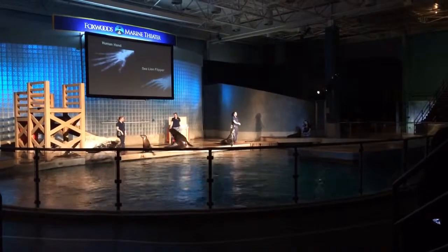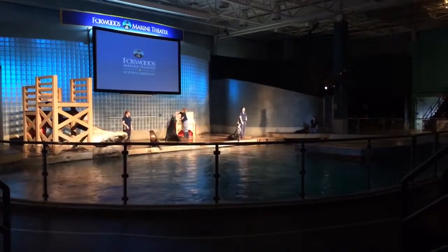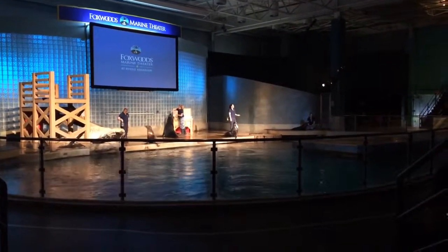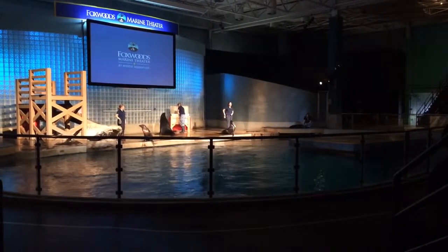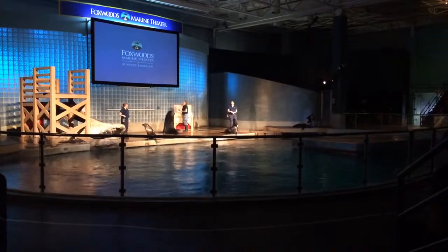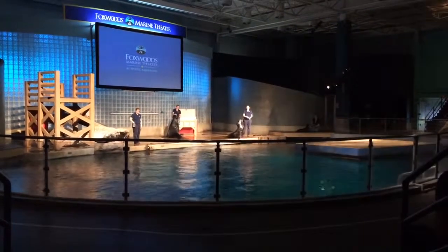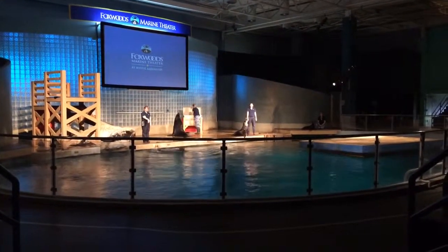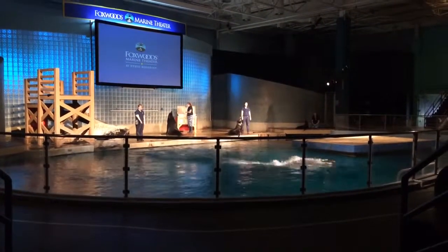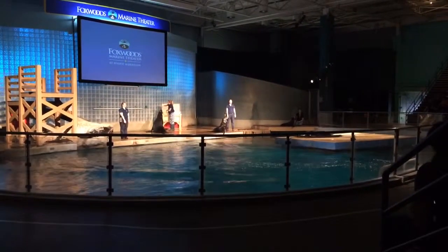Sea lions use their flippers very differently, especially when it comes to swimming. What a sea lion will do is use their powerful front flippers and move them in an up-and-down wing-like motion, which pulls them through the water. We're going to see if Callie can show you just how fast she can swim across the surface of our pool. Let's hear it for Callie!